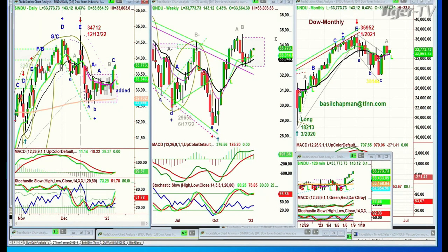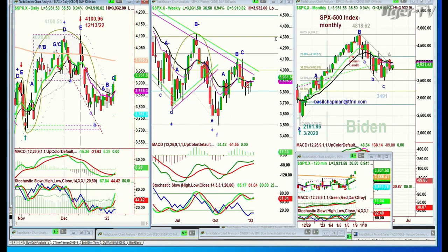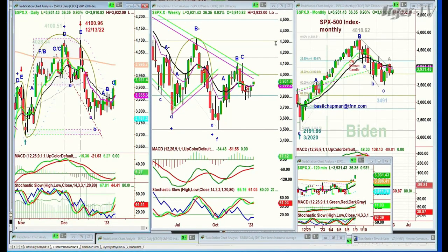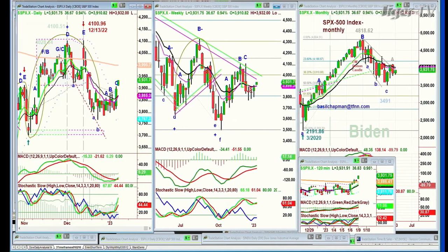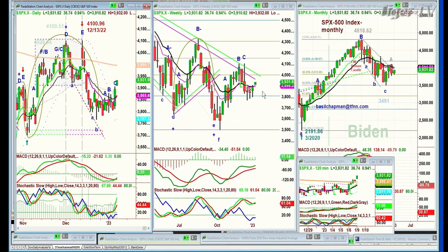The Dow and the S&P are also having a good move. The Dow is up 0.43%. The S&P is up 0.94%, up 36 at 39.31. It's lagging somewhat the Dow in terms of the pattern itself.